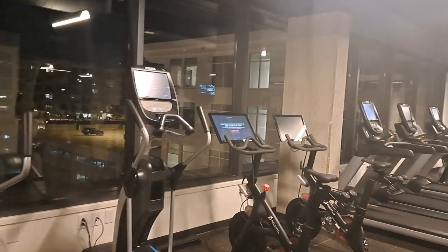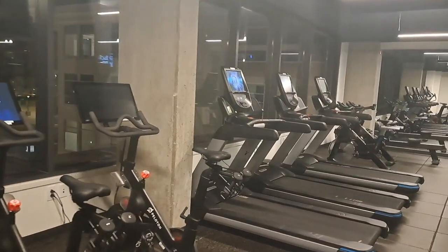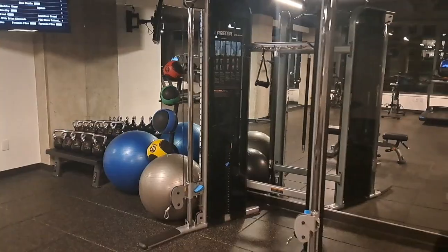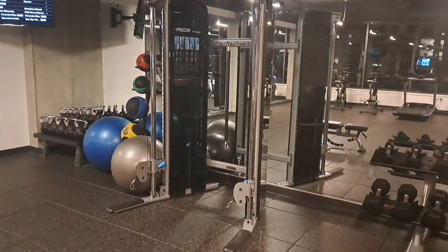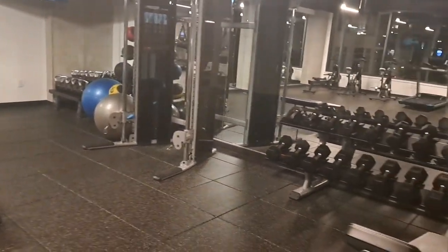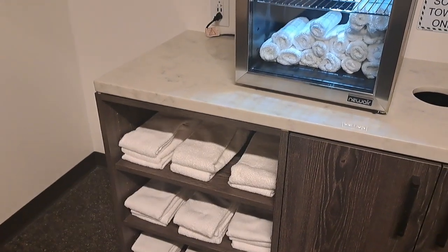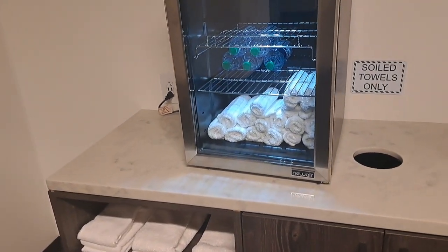The hotel also has a fitness room. It has a variety of cardio machines as well as some free weights. Towels, bottles of water, and earbuds are provided.